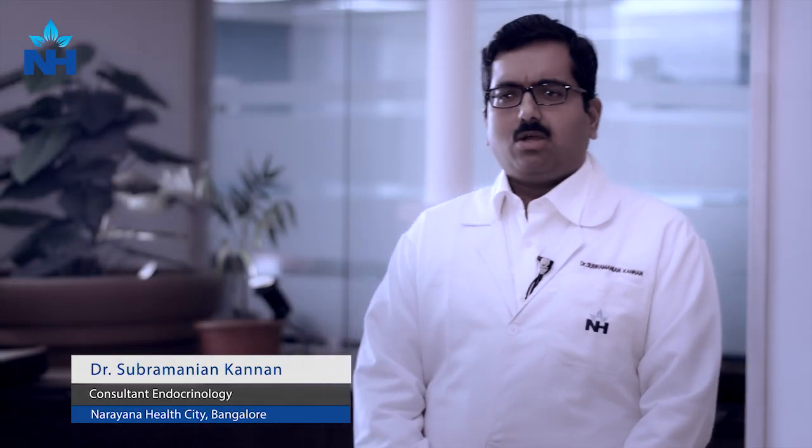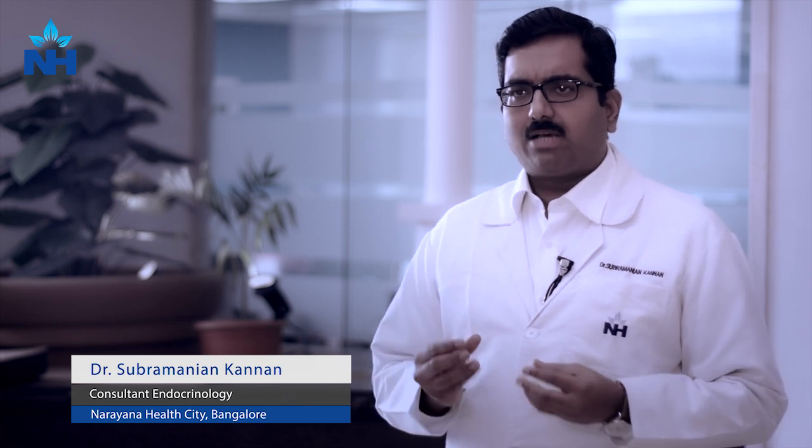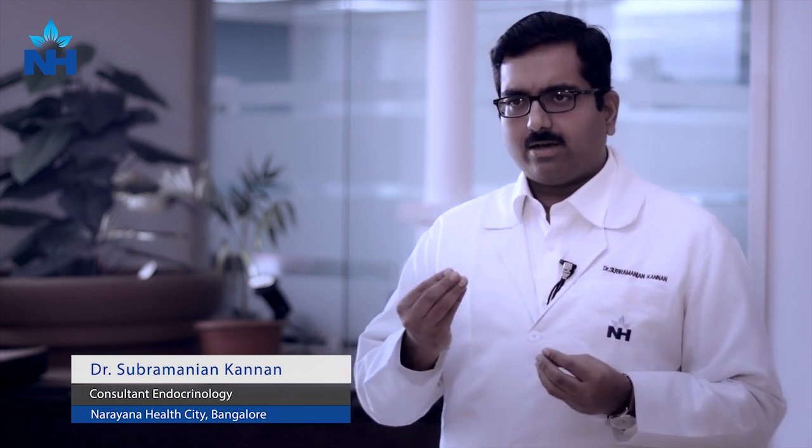Today we are going to see a few facts on thyroid nodules. Thyroid nodules are basically extra growth from the thyroid gland.